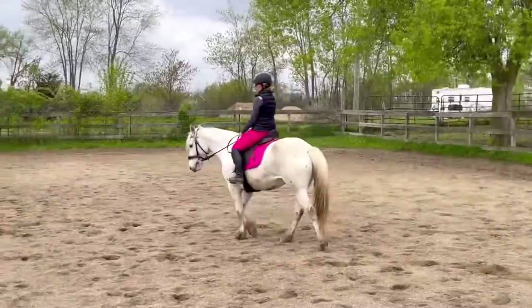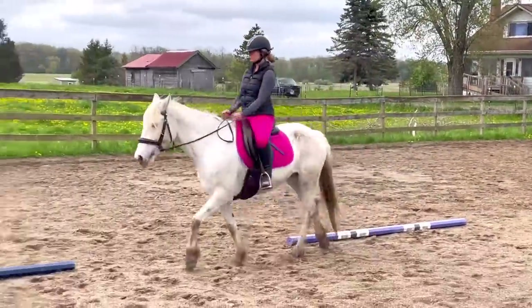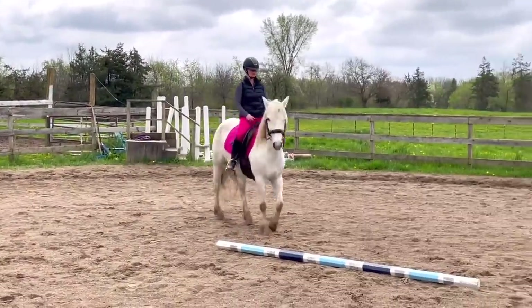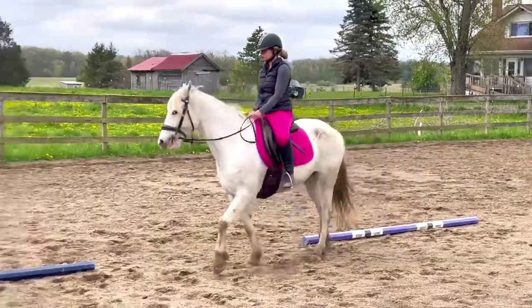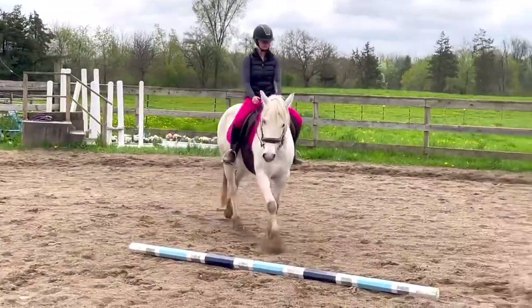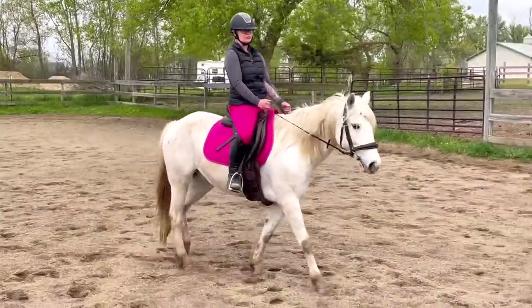We just got out to the outdoor arena and we're going to do our warm-up exercises. The first warm-up exercise is snaking over poles. This helps with strengthening the pelvic area and hindquarters, and really promotes balance and symmetry in the front end of the horse as well. It's a good exercise for almost any horse at any level — it gets them circulating, loosens up the shoulder, and helps them focus on control and balance. You want to go over the poles at an angle, not straight.